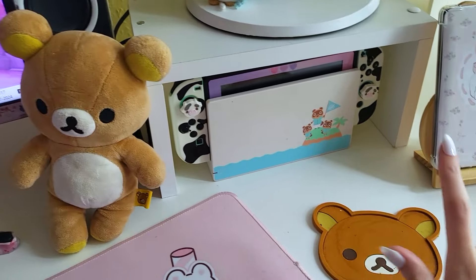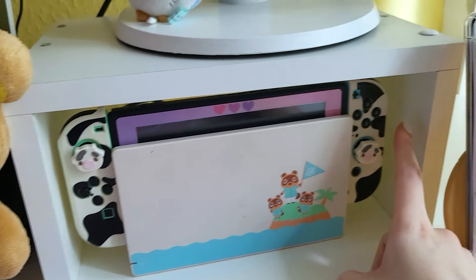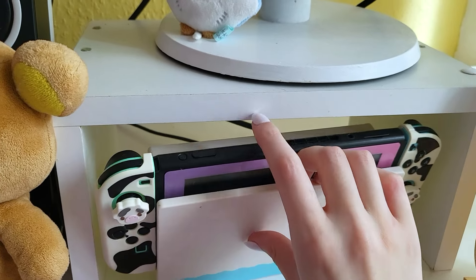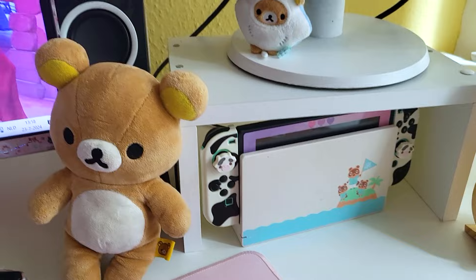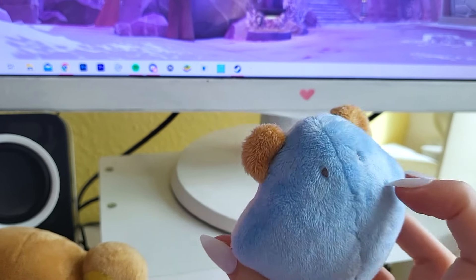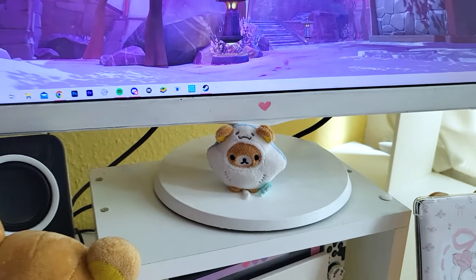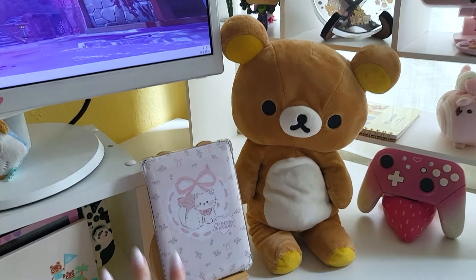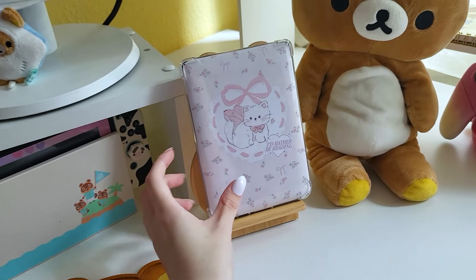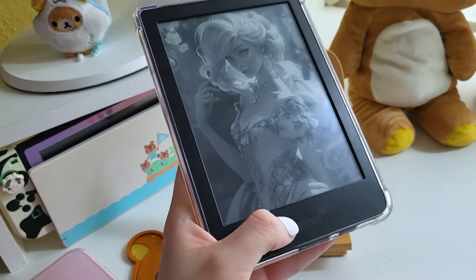On this side I have a small Rilakkuma figure, a Rilakkuma coaster, and my Nintendo Switch — the Animal Crossing Special Edition with a cow case and gradient screen protector. To stream with the Switch I use a capture card, which takes the signal from the Switch to my PC so I can put it on screen and stream it. I also have a little dressed-up Rilakkuma figure that I love. On the other side I try to keep things simple. I have my e-reader — a Tolino, which is a German brand, as an alternative to Kindle.